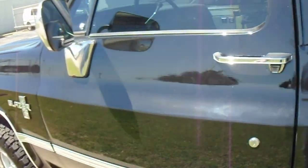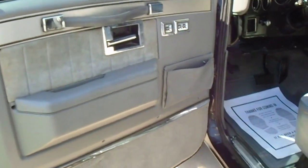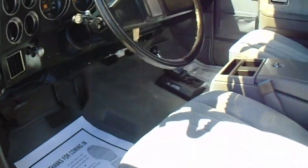This Blazer runs and drives as good as it looks. Shifts good, brakes are good, suspension's tight. It has tilt steering wheel and cruise control.